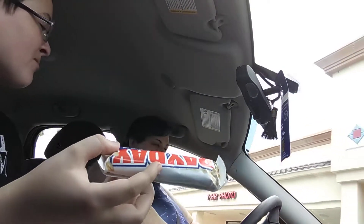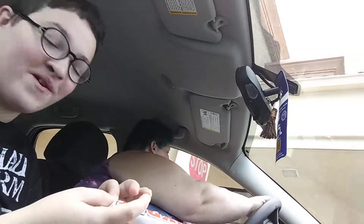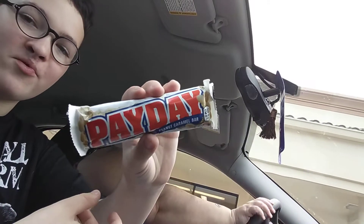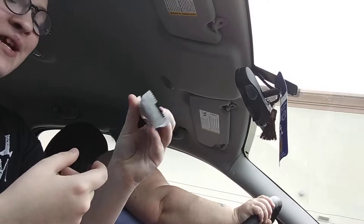Unless you have a skin-colored donut, which sounds absolutely disgusting, you're going to get mess all over your face and it'll be obvious. But right now, we are reviewing the Payday Peanut Caramel Bar.